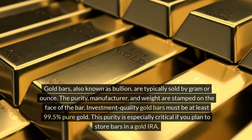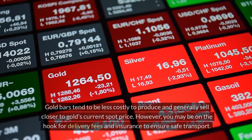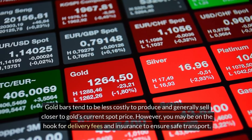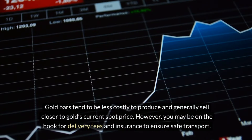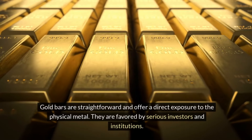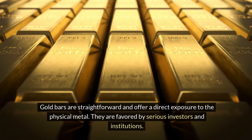This purity is especially critical if you plan to store bars in a gold IRA. Gold bars tend to be less costly to produce and generally sell closer to gold's current spot price. However, you may be on the hook for delivery fees and insurance to ensure safe transport. Gold bars are straightforward and offer direct exposure to the physical metal. They are favored by serious investors and institutions.